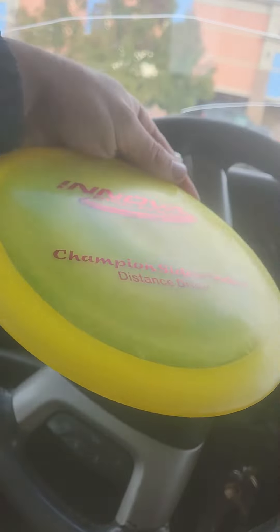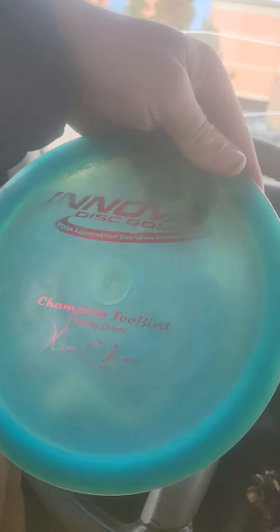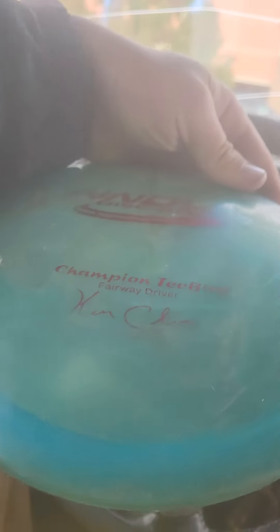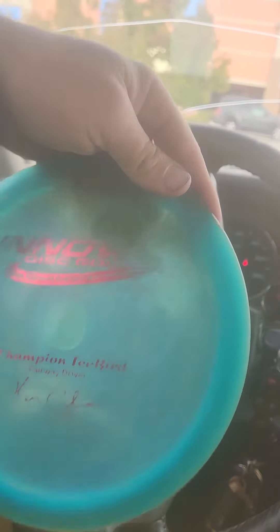Champ Sidewinder — actually in pretty good condition, it's just got some water stains on it. Ken Climo Champ T-Bird. It's a 12-time, but it is PFN.